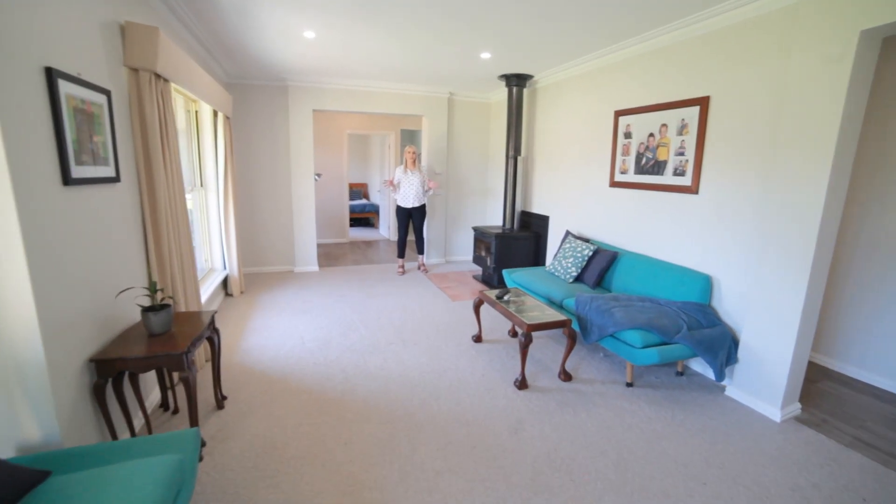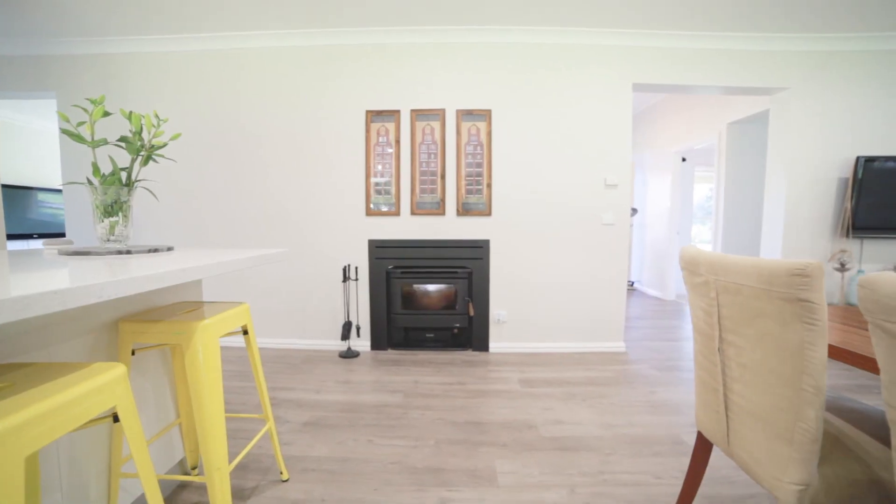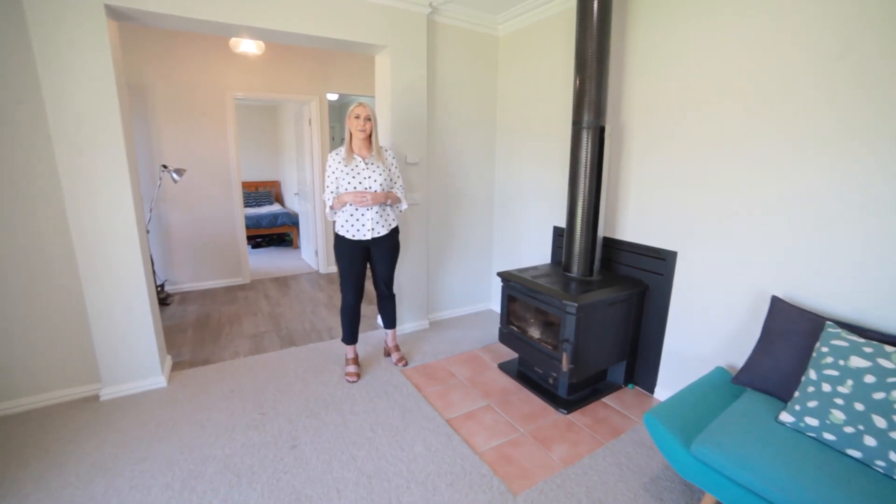Including two spacious living areas within the home and this dual fireplace to heat all of the areas, there's plenty of space for the family to enjoy.